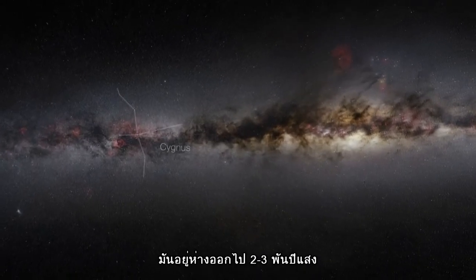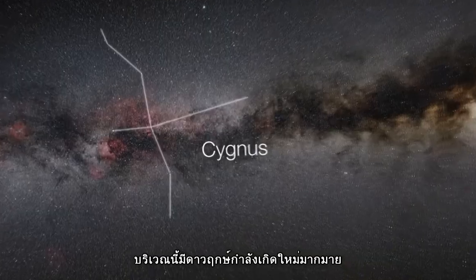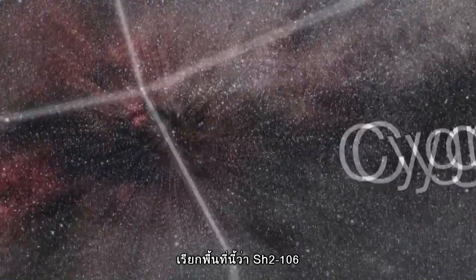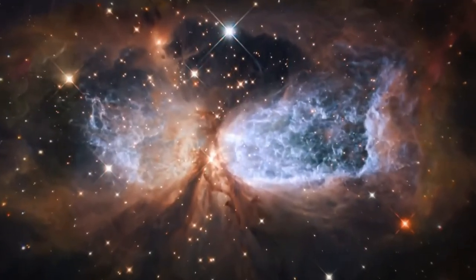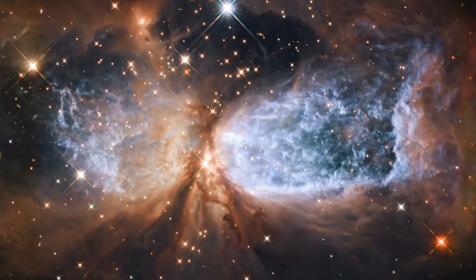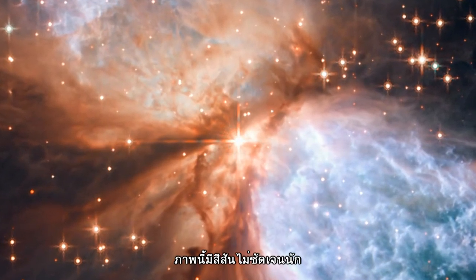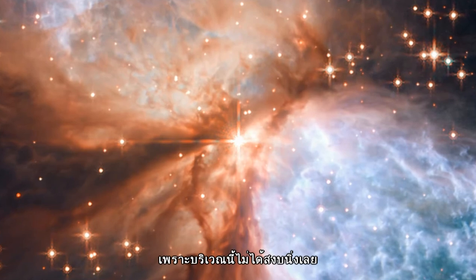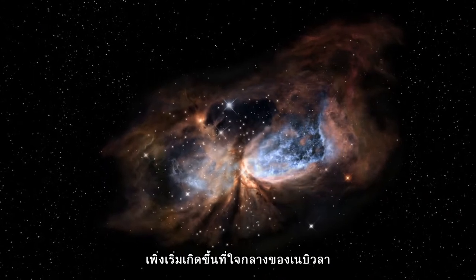A few thousand light-years away, in the constellation of Cygnus, lies the compact star-forming region SH2-106, or just S106 for short. Despite the celestial colours of this picture, there is nothing peaceful about this scene. A young star, named S106IR, is being born at the heart of the nebula.